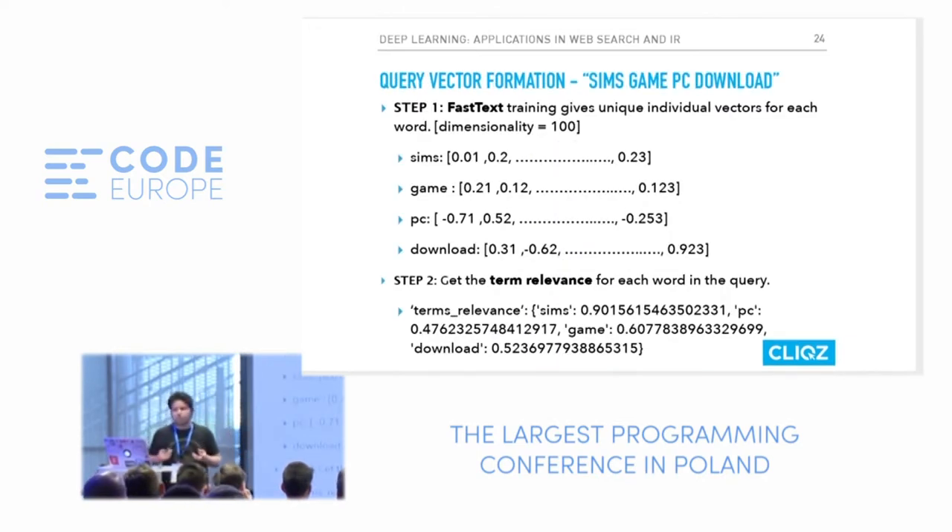My FastText word vector training gives me a vector — say 100 values for each word in my query, like 'sims game pc download.' To get the query vector, I need to consider how much each term in the search query is important — we compute this using a metric called term relevance. For example, 'buy an iPhone' vs. 'buy an Android phone' — just one word difference completely changes the results. So the dominating word in the query receives more weight, and we project these vectors with those specific words given higher weights using a heuristic function.